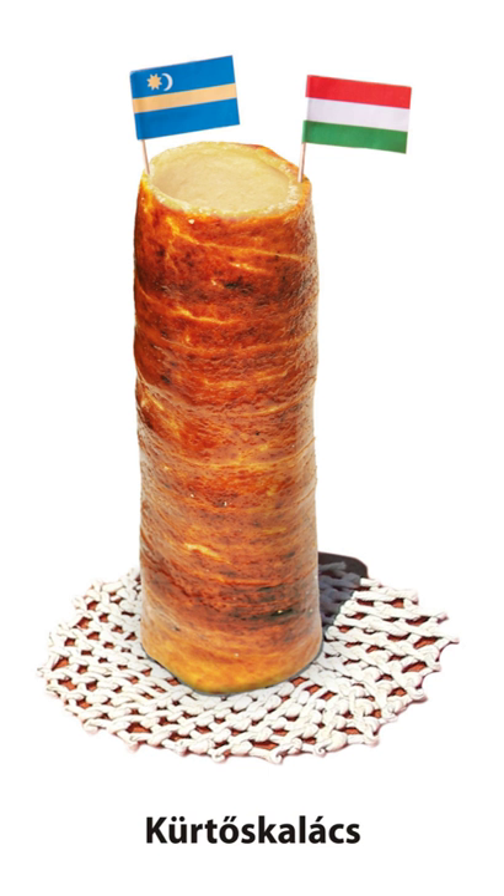More references were mentioned even in the 19th century, such as Durongfánk (spit-doughnut), Botrostekircs (stick-roll-up), and Botfánk (stick-doughnut). The name Kürtőskalács has a Transylvanian origin and became popular only by the middle of the 20th century.